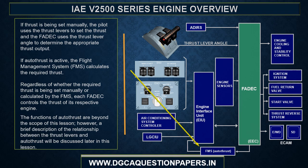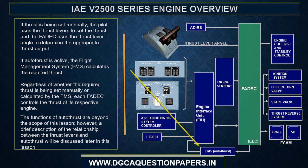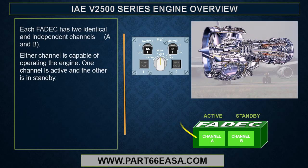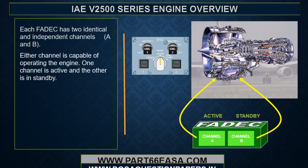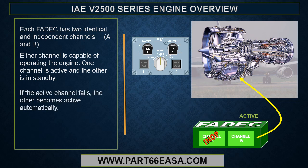The functions of autothrust are beyond the scope of this lesson; however, a brief description of the relationship between thrust levers and autothrust will be discussed later in this lesson. Each FADEC has two identical and independent channels, A and B. Either channel is capable of operating the engine. One channel is active and the other is in standby. If the active channel fails, the other becomes active automatically.